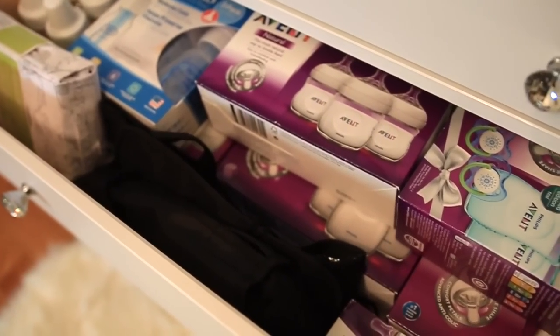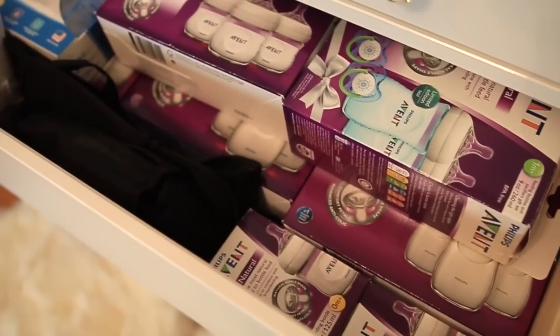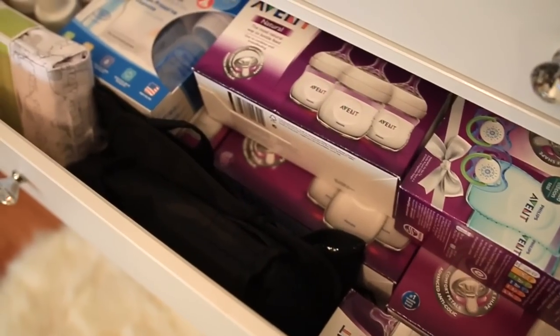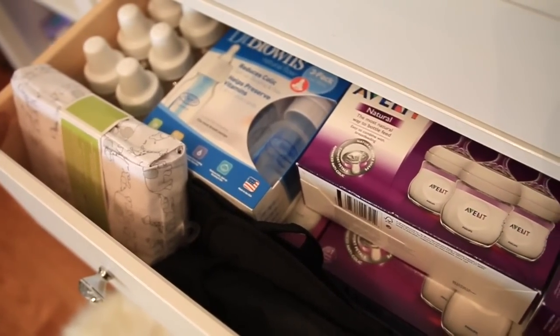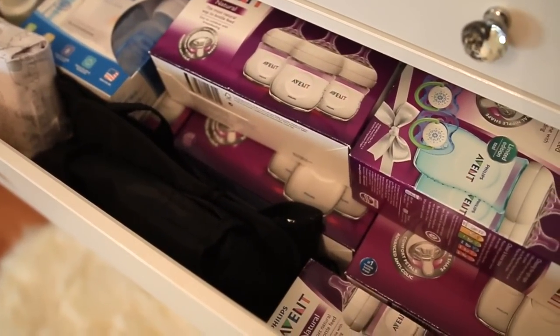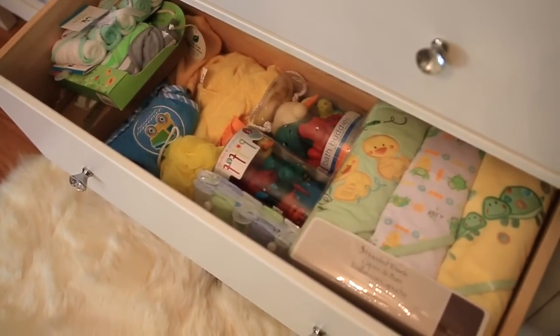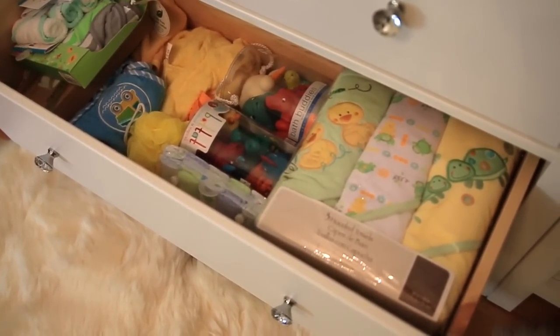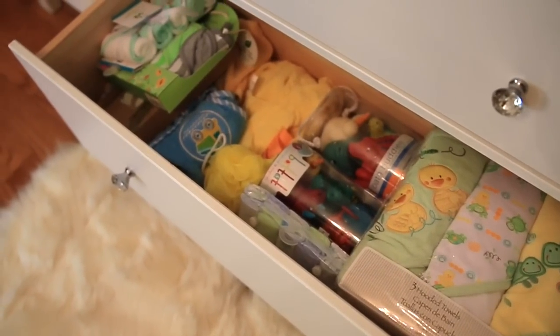In the second drawer we have tons of bottles. I do plan on breastfeeding, but these will come in handy in case I decide to pump and bottle feed, or if for some reason I can't breastfeed. In the very last drawer we have washcloths, bath towels, and a lot of different bath essentials. He won't be able to use the little toys for a while, but we just have all of his bath things in this drawer.